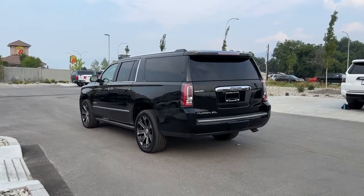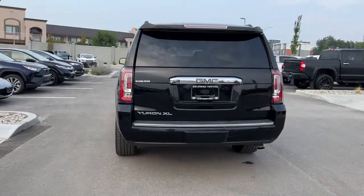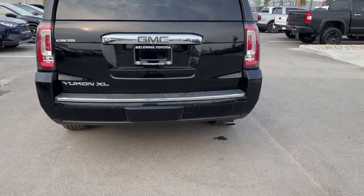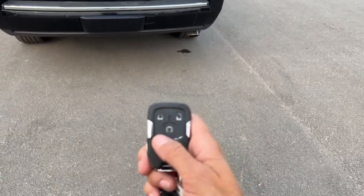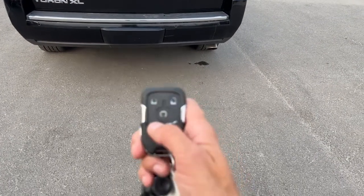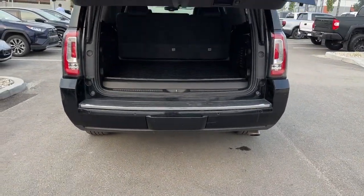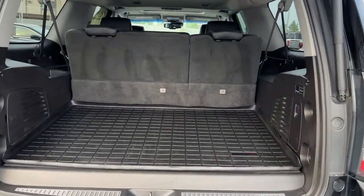Moving around to the back, we've got our color-matched spoiler and our Yukon XL and GMC badging. To get into your lift gate, you can either hit the button in the vehicle, or if we take a look at the key fob, we've got our remote start right there. If you want to open it halfway or three-quarters of the way you hit this twice — all the way, we just hit that once — and it opens right up for you.